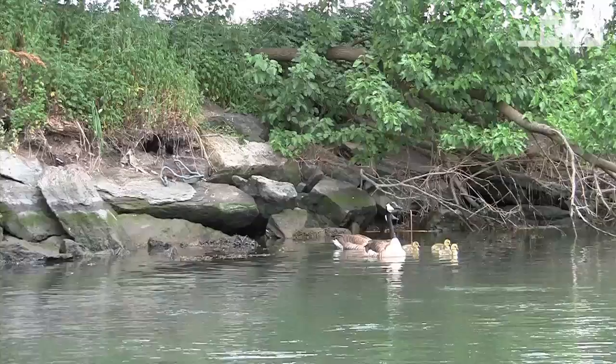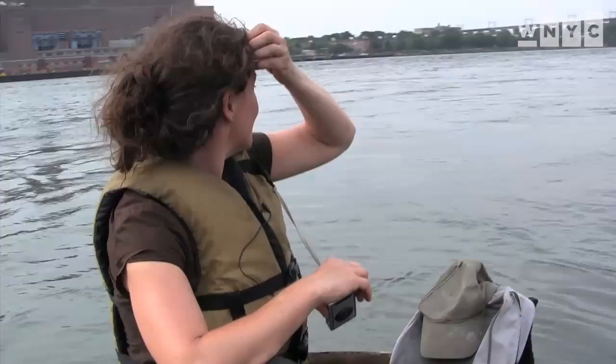I'm kind of having second thoughts about going through here. There's a lot of tide coming through that stretch, and I'm just not confident about being able to stick close enough to the bank.